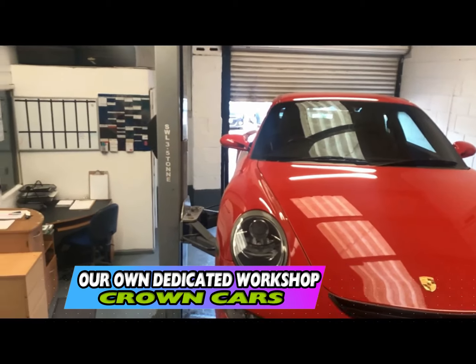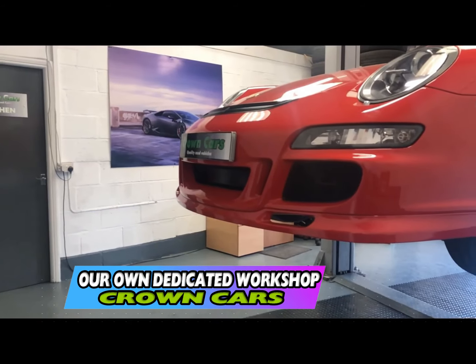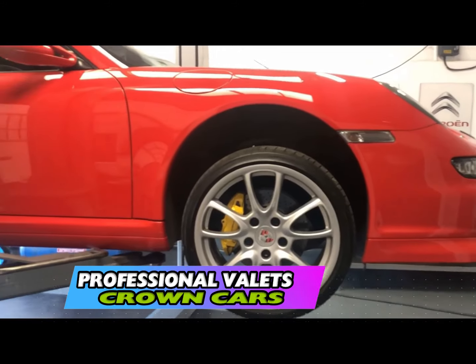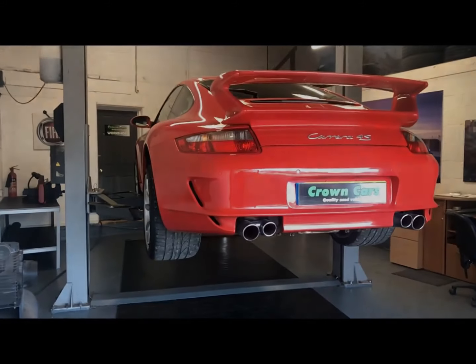Here at Crown Car Sales we have our own dedicated preparation centre where all our vehicles go through a stringent 93-point written mechanical inspection. All vehicles come fully validated in body condition to make sure they come to you looking the very best they can.